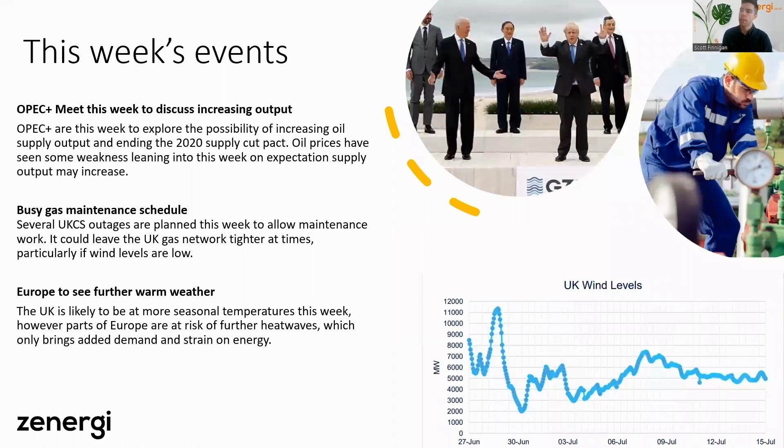Looking at this week, we have a few key events to watch. Number one is OPEC meeting to discuss possibly ending the supply cut they introduced in 2020 as a result of the coronavirus pandemic — a pact to reduce supply given forecasted lower demand. We're now over two years on from that, and we could see supply actually increase. Oil is really struggling for direction right now, moving significantly depending on news out of China, US inventory stocks, and OPEC's decision. The market is generally expecting supply to increase, but by how much remains unclear.